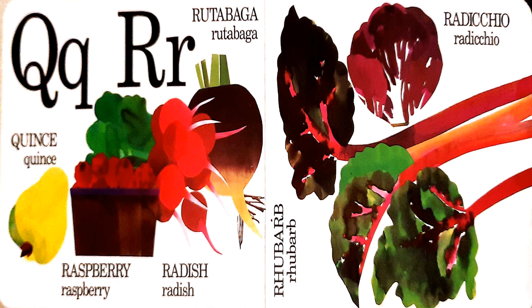Q and R. Q is for quince. R is for rutabaga, raspberry, radish, rhubarb, and radicchio.